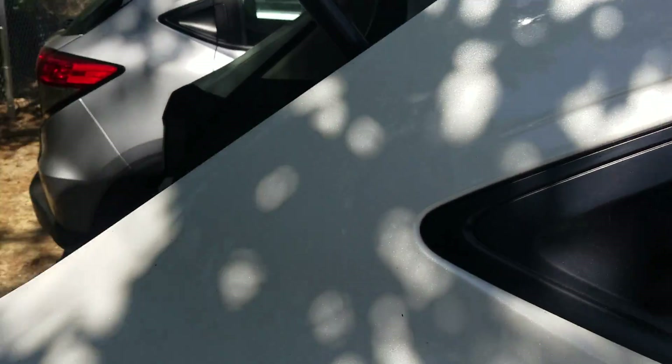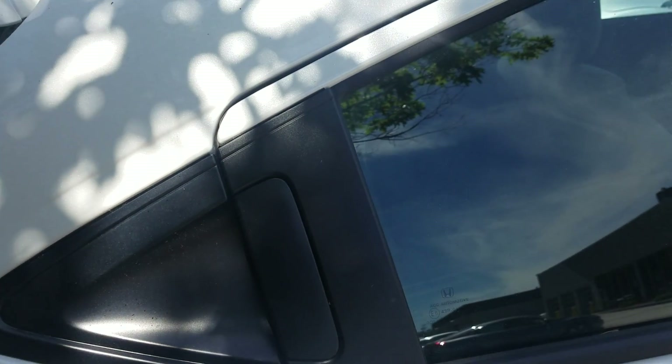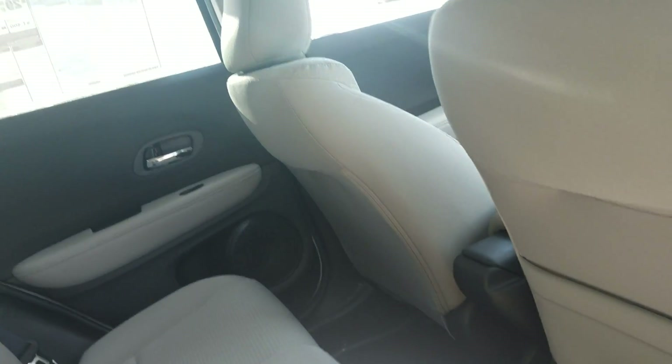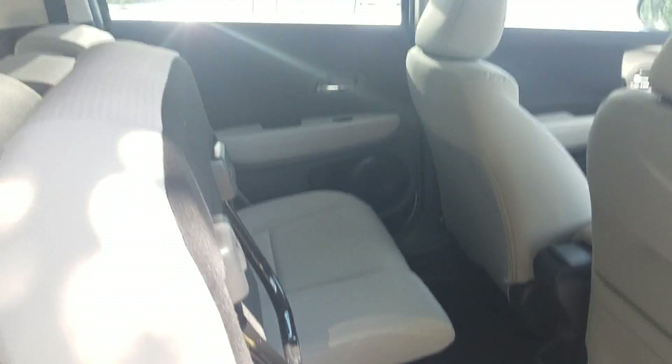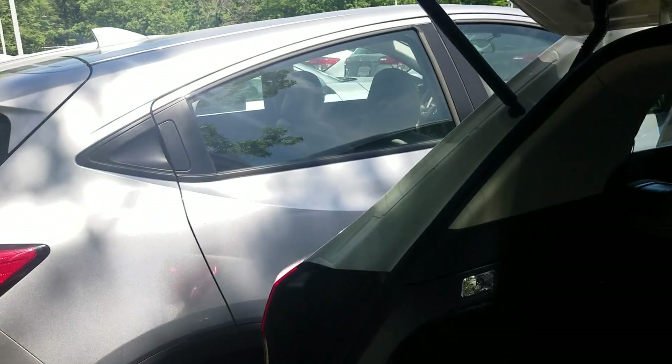So the back seats fold down — but there's actually another option as well. I'm going to put the seat back up and show you. In addition to folding forward, the seat itself will also fold up. So it goes both forward and up, and both seats do this.